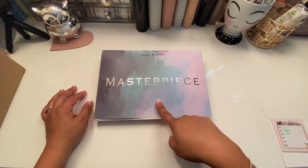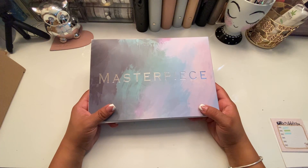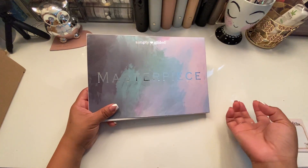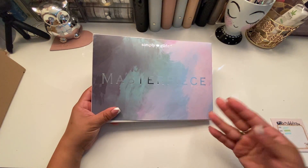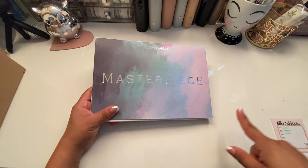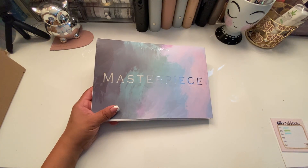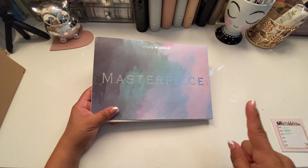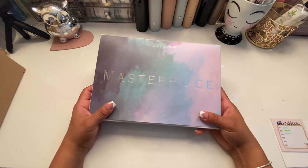I'm going to show you the month of February for Simply Gilded. As I mentioned in the last video, I have an add-on to the subscription — I pay an extra $5.95 for the 5mm washi that comes with it. I currently pay $35.95 for my subscription. I've been with Simply Gilded for about two years. It just recently went up two more dollars because of the shipping situation, so I'm assuming I'll be paying $37.95 a month.